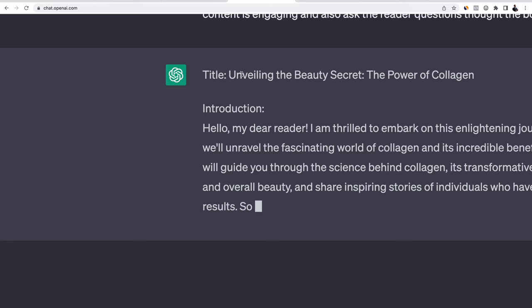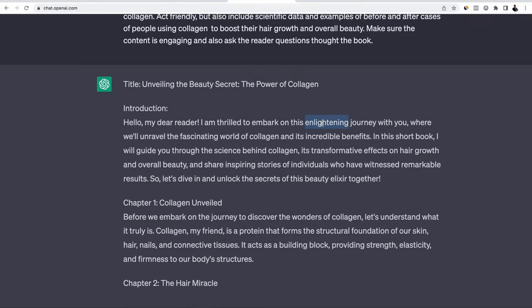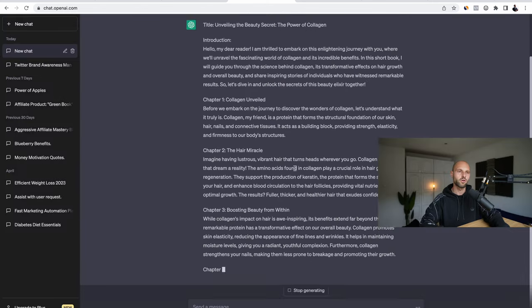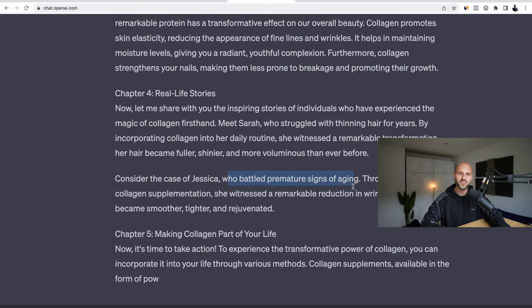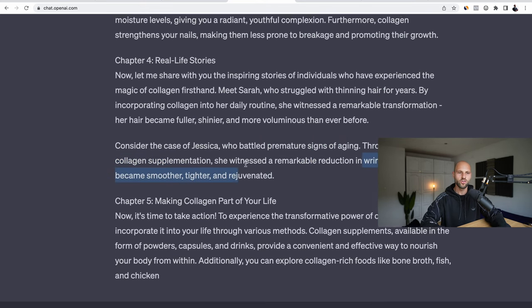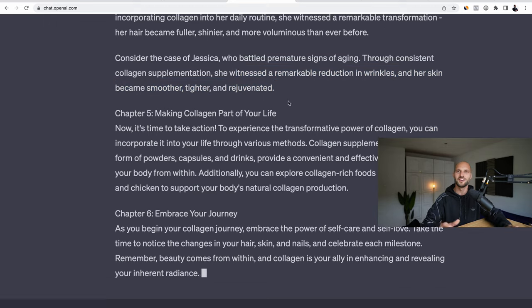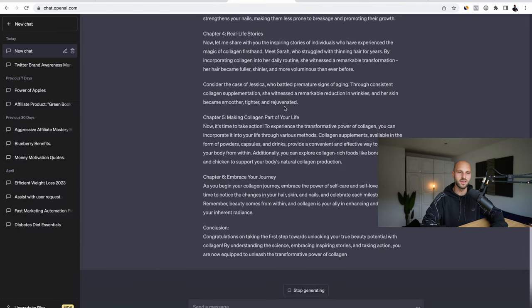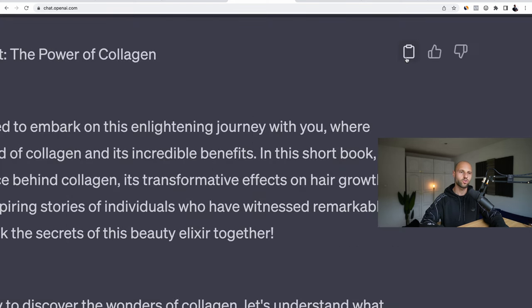It started writing! Title: 'Unveiling the Beauty Secret: The Power of Collagen.' 'Hello my dear reader, I'm thrilled to embark on this enlightening journey with you where we will unveil the fascinating world of collagen and its incredible benefits.' Already sounds pretty good. It's also giving life examples: 'Consider the case of Jessica, who battled premature signs of aging. Through consistent collagen supplementation, she witnessed a remarkable reduction in wrinkles and her skin became smoother, tighter, and rejuvenated.' AI is insane! Now you have an entire book you can give to people for free to educate them about collagen.